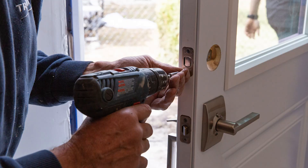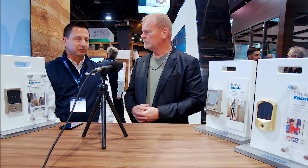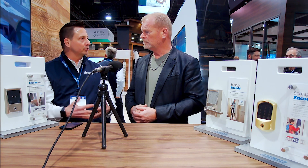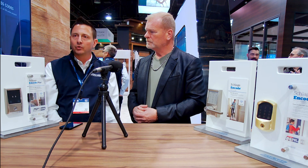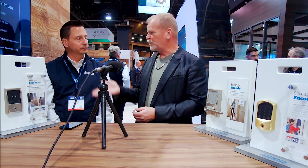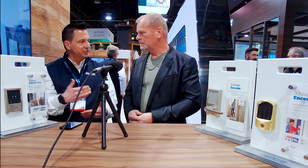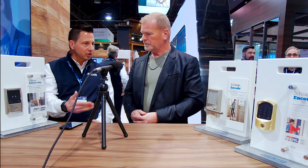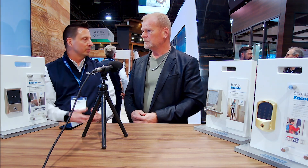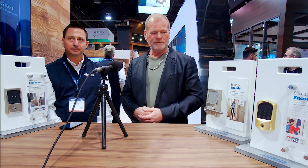For builders and contractors, we design all our products to be simple to use and simple to install. We cover all the price points, all the styles, and all your door hardware needs. With up to 100 codes, the electricians, plumbers, and framers each get a code, and the general contractor can see who's going in and out. Each code can be overridden and factory reset when the homeowner takes possession.